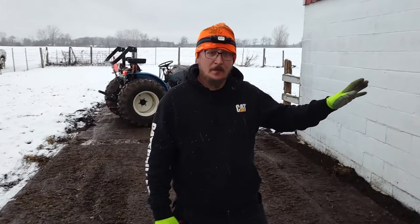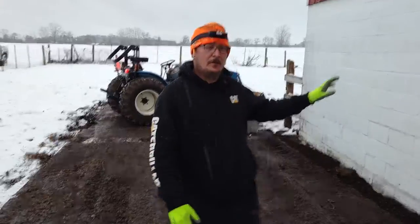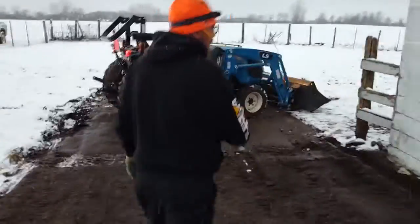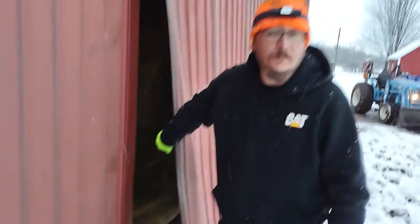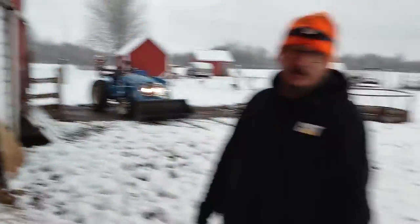We ran into an issue where the bobcat bumped the big round bale and pushed out our wall. So if you guys want to see what we're working on today — we're basically going to take the tractor, push this wall back in, and re-fasten everything. Get all the tin back where it's supposed to be, because our fat bull decided last night to climb in here to get at that alfalfa. They're just extremely spoiled rotten cows — they eat and eat and moo and moo.